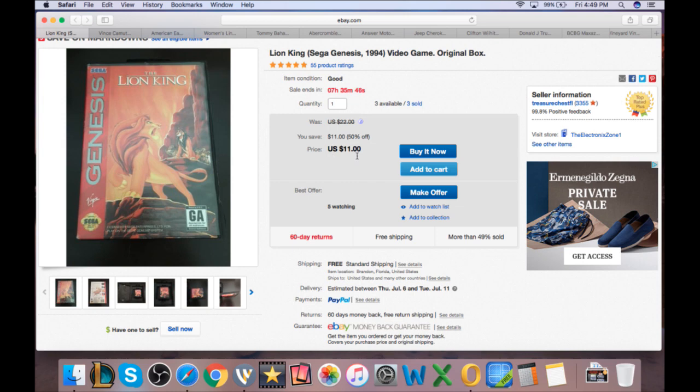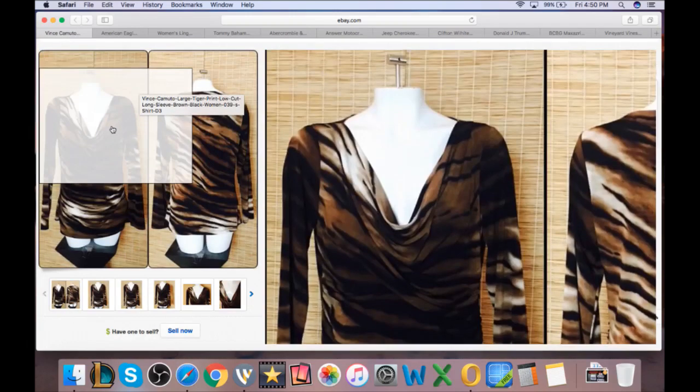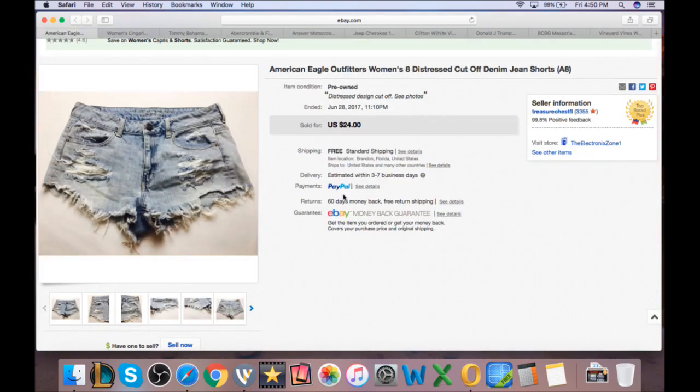A Lion King game sold for $11, cost a dollar, leaving about $6 after fees and shipping. Next, a Vince Camuto large tiger print from Salvation Army — paid $2 to $2.50, sold for $19.50. It was a little heavy so after shipping of $3.46 and fees, about $10-11 profit. Ugly sells! Then American Eagle women's jean shorts from the outlet for 75 cents, sold for $12 — about $6 profit after fees and shipping.